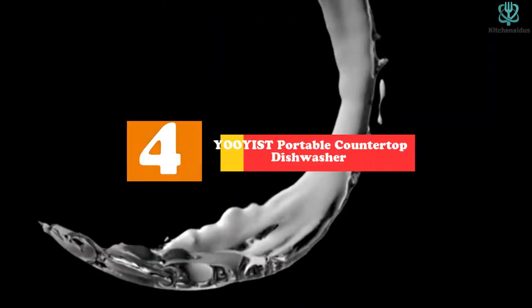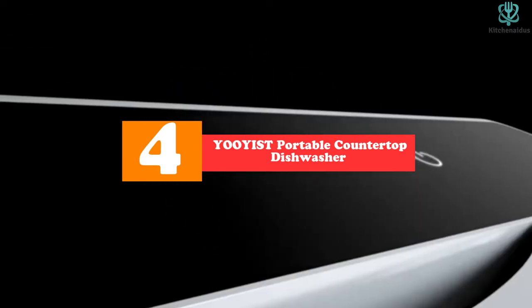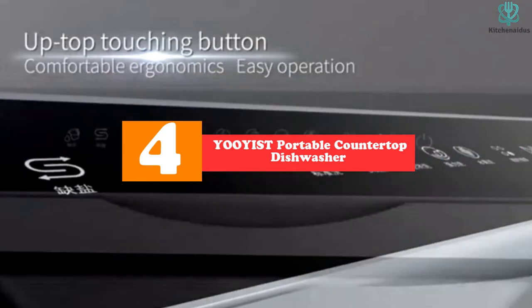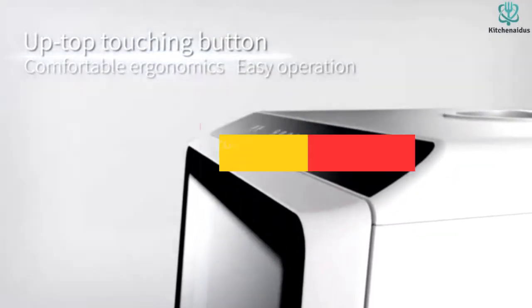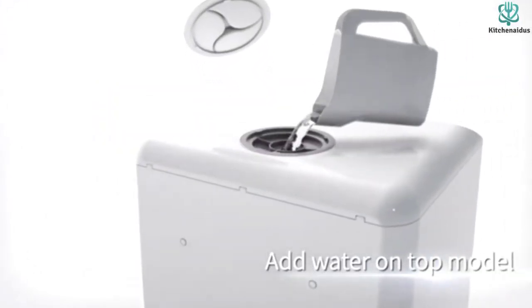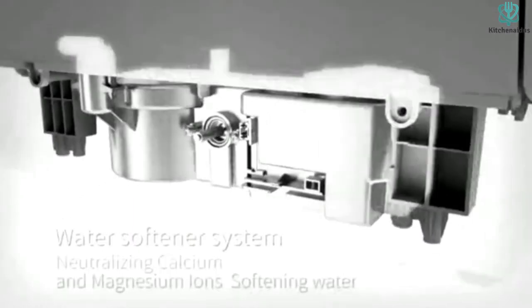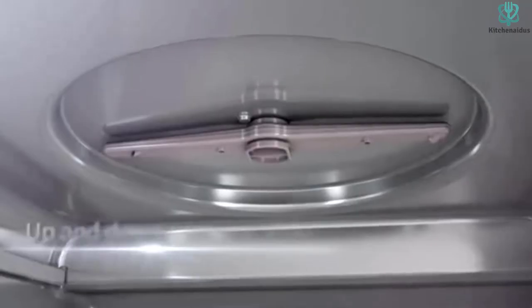Moving on at number 4, we have the YOOYIST Portable Countertop Dishwasher with 5-liter built-in water tank. We recommend this YOOYIST Portable Countertop Dishwasher for those still searching for their desired countertop dishwasher — hopefully you will find it handy.